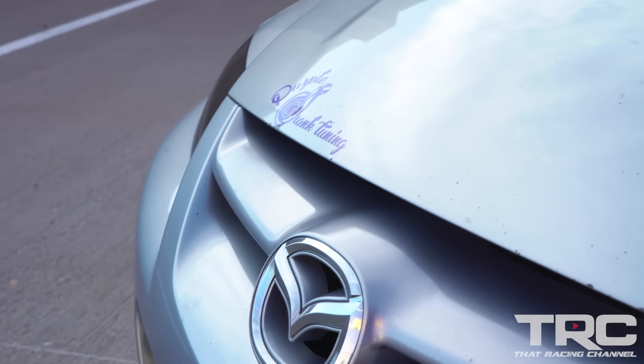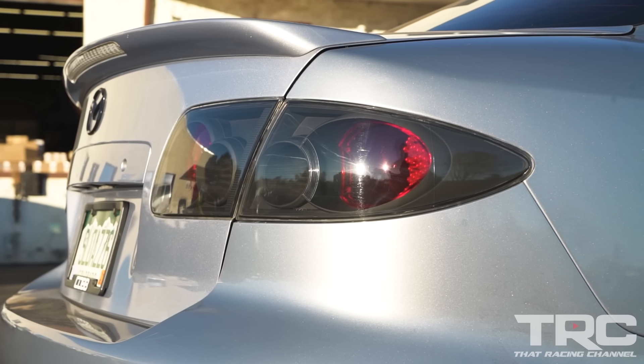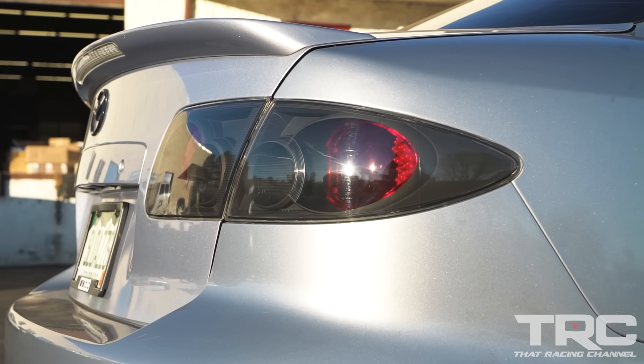What kind of transmission are you running? It's still on the stock transmission. No way — yeah. However, I changed the gear ratio with the second-generation Mazda Speed 3 gearing because it's slightly taller, just to help with the power. But it's still stock.